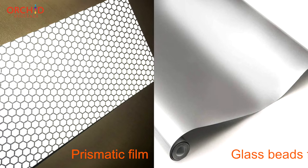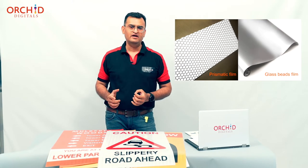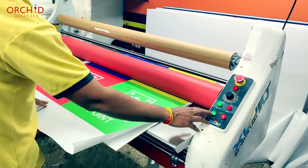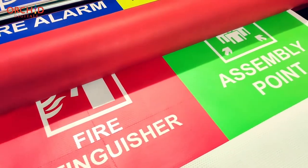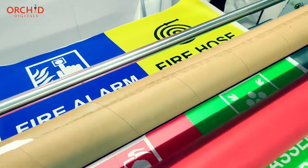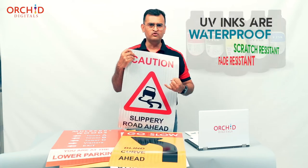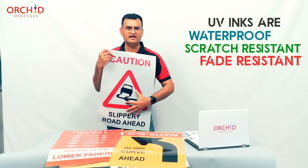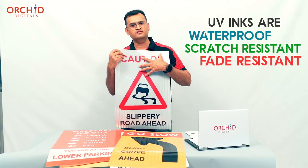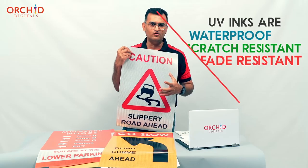At Orchid Digitals, we print both the retro-reflective 3M prismatic films and the glass beaded unbranded films on our high-resolution wide format printers. These machines are extremely high resolution and reproduce your image to an amazing level of clarity and depth. The inks are UV inks — they are waterproof, scratch resistant, weather resistant, and will not fade in sunlight — all of which means you can use this product outdoors. It is graded for outdoor use, even in hot and cold temperatures.